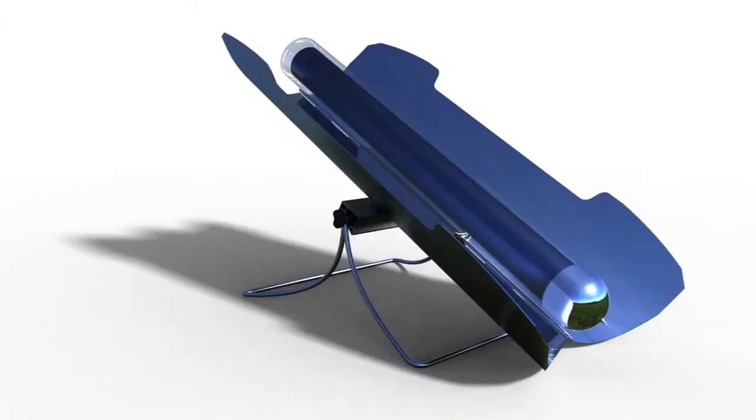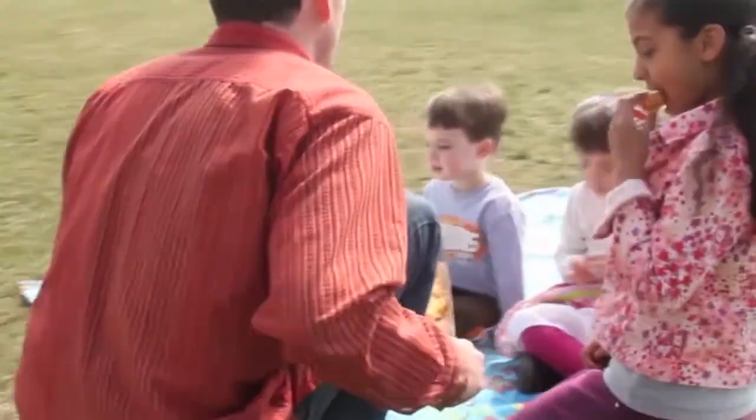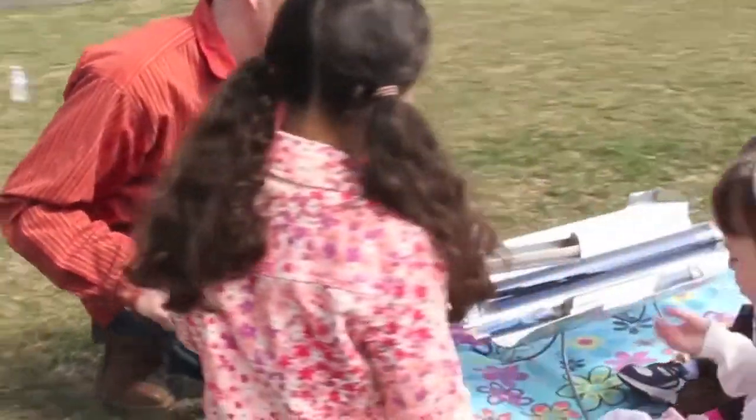This is the GoSun stove, a mighty little solar oven that takes just 20 minutes to prepare a meal. It can roast up to three pounds at a time, reaching temperatures over 700 degrees, and all without the use of fuel.